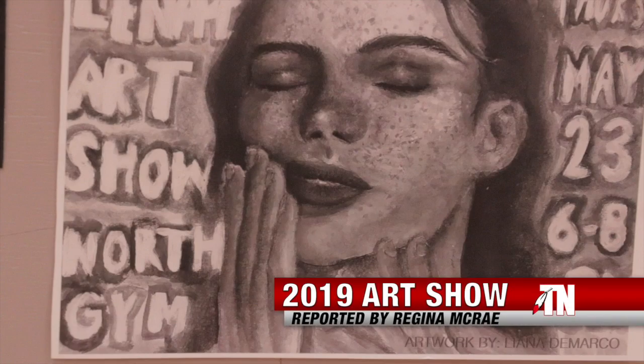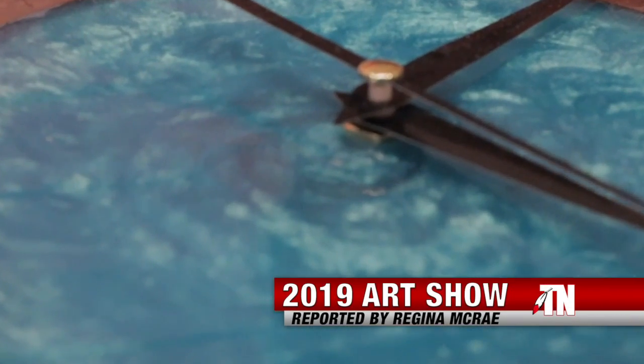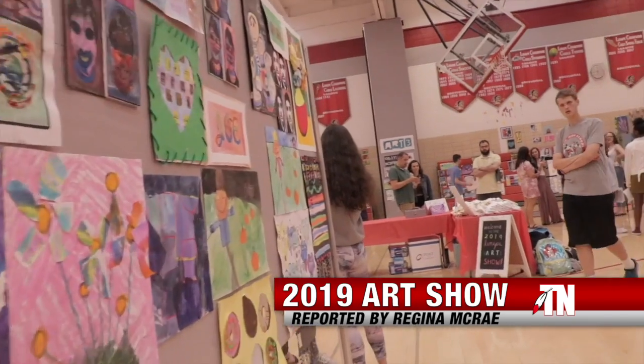The art show was held at Lennie P High School, where more than 1,000 pieces of sculptures, chromatics, and paintings are displayed.